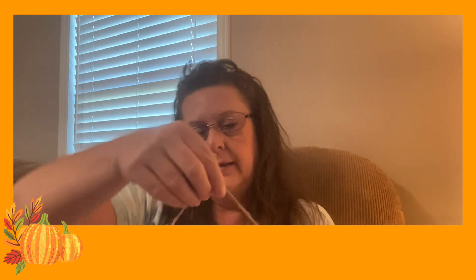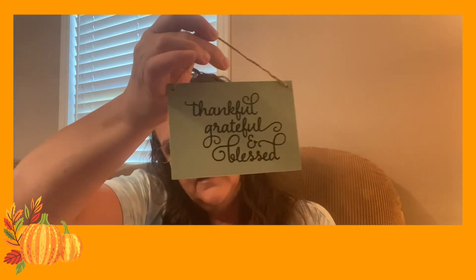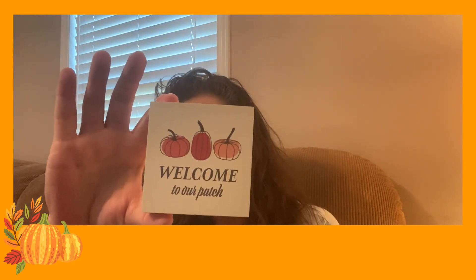Another one I found — one side says 'Gather,' and then when you flip it over it's painted differently and has a different saying: 'Thankful, Grateful, and Blessed.' Isn't that just pretty? I think they're so cute — those are made of wood. Another one here is three and a quarter inches all the way around and says 'Welcome to Our Patch.' It's a little wooden sign; when you flip it around it is hollow in the back.